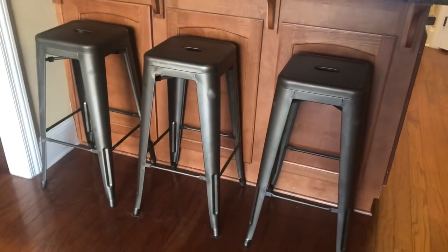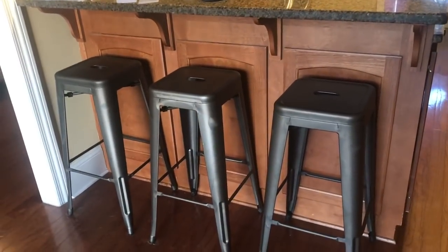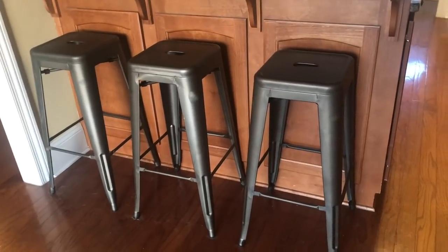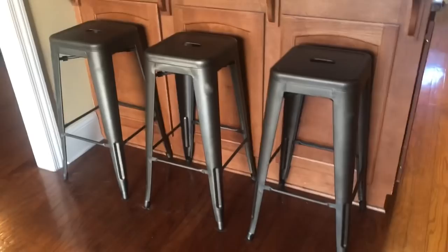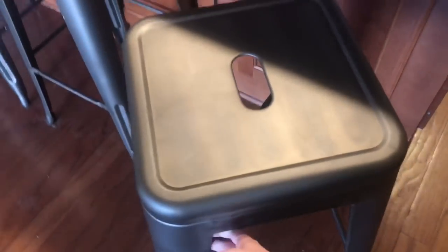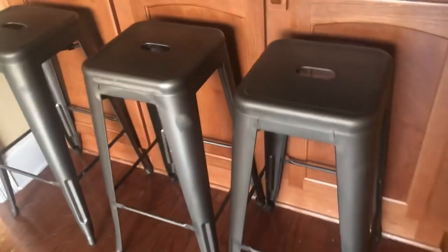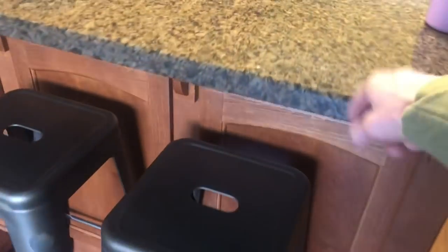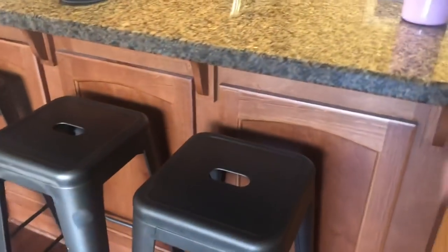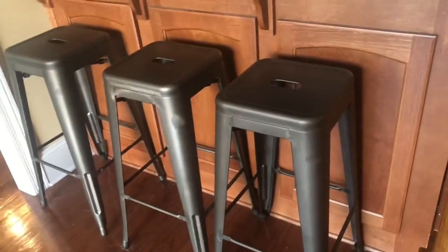I recently got these bar stools from Amazon and I could not believe how much I paid for these. I got four of them — you can only buy them in sets of four. I got four of them for like $110, y'all. They're really good quality, I couldn't believe it. They're like a brass finish and I love that they have a handle because I can just grab them and move them out when I need to vacuum under them. I love these and they look really good — they tie in really well with the counter color and the hardware on our cabinets.